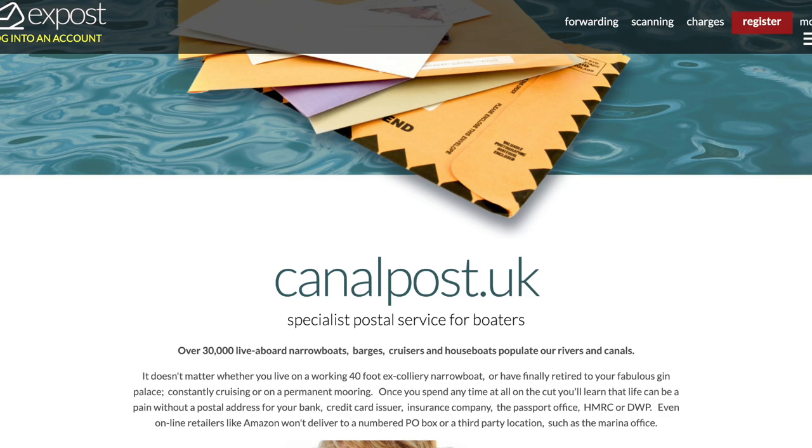There are lots of different ways that you can get post on a boat. Some people can send it to a friend's house or directly to a post office. But we use a place called Canal Post. Canal Post has different addresses all around the UK that you can sign up to — we signed up to the West Midlands Telford one.